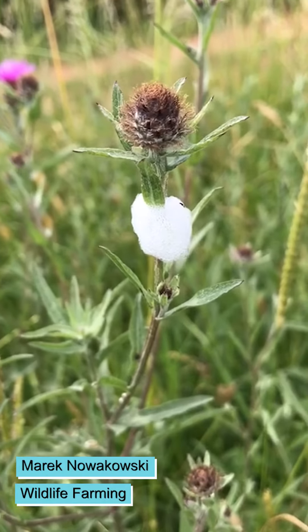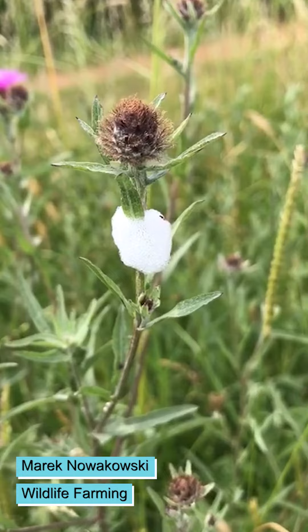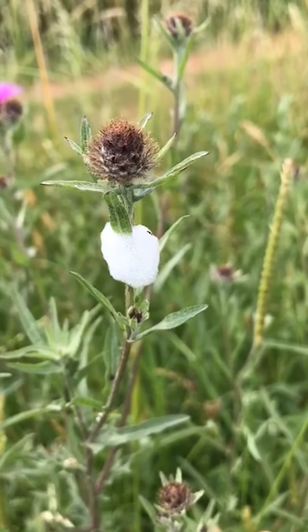Have you ever wondered what cuckoo spit is? This is cuckoo spit. It's actually foam generated by the froghopper nymph.